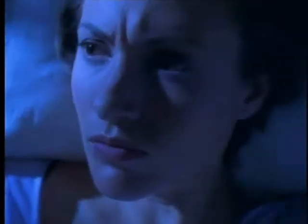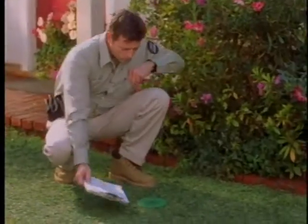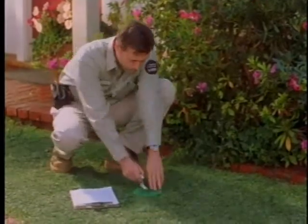Most termite treatments are nearly as disturbing as termites themselves. Choose the Sentricon Termite Colony Elimination System instead — it eliminates the underground colony without tearing your house apart.